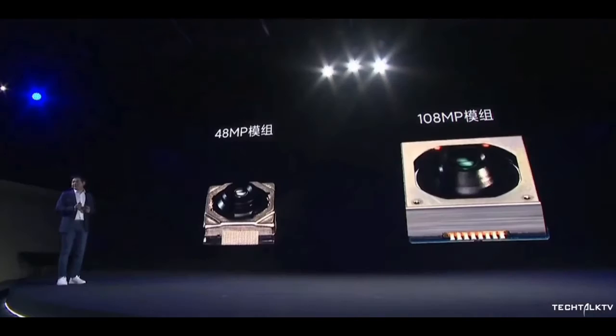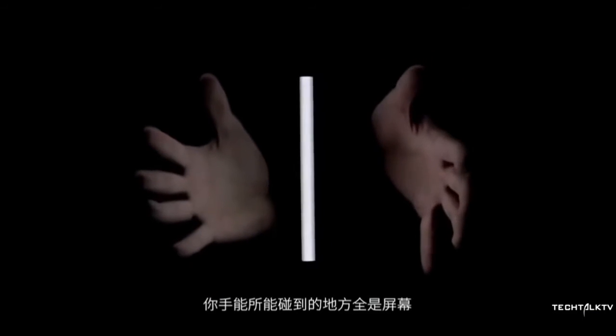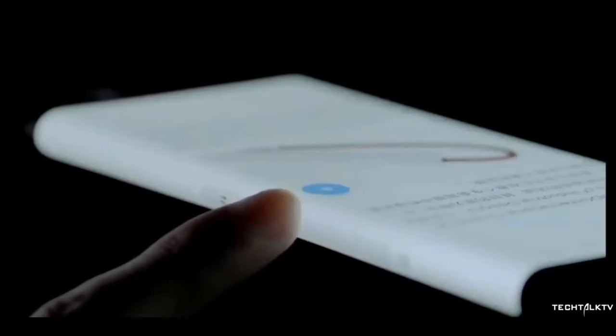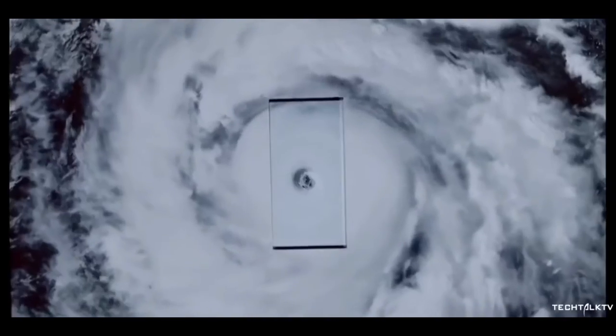Speaking of which, the phone has a 108MP camera. Samsung is the supplier, which uses TetraCell technology to take full 108MP images in daylight and four 27MP images in low light, combining them to form one detailed image. There's also a wide-angle and telephoto camera present as well.